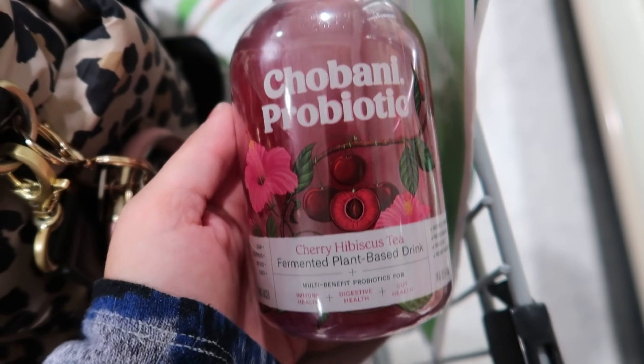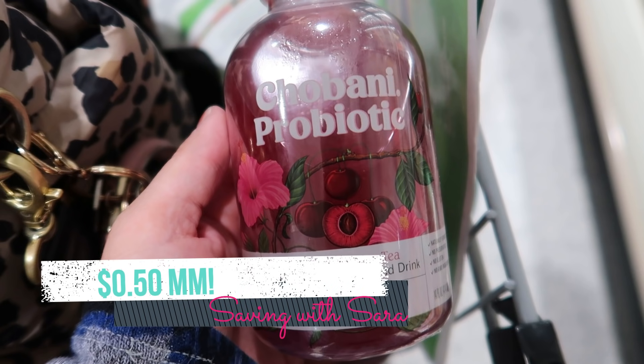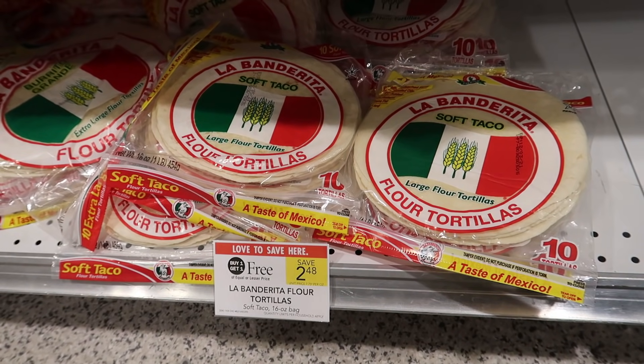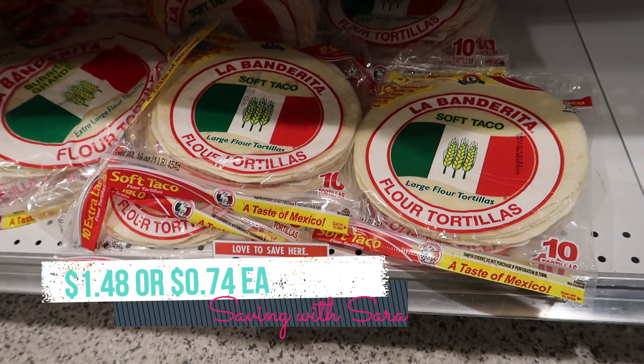The Chobani probiotic drinks are on sale for $2.50. We have a $1.50 digital coupon, and you can submit to Checkout 51 for $1.50 back (limit of one). So if you pick up one, it is a $0.50 moneymaker. I'm also going to pick up two packs of La Banderita flour tortillas — buy one, get one free this week at $2.48. I have a dollar off of two digital coupon, so two of these come to just $1.48, or $0.74 each.